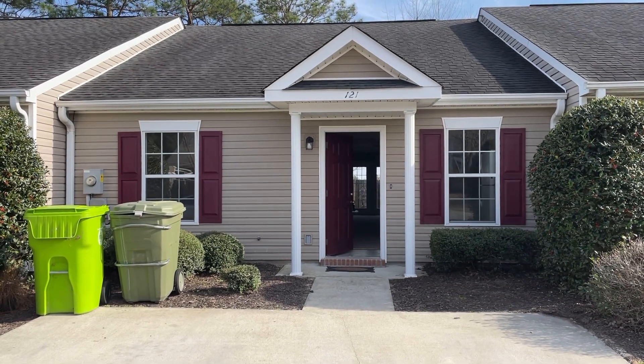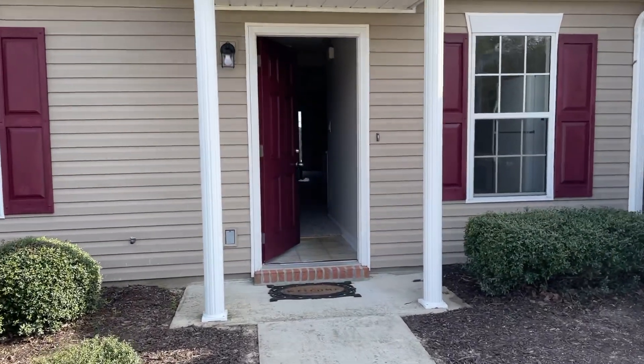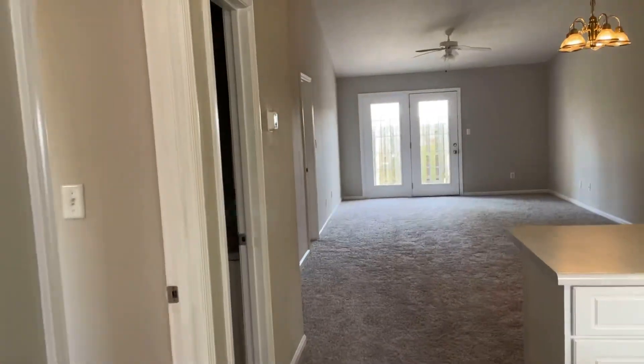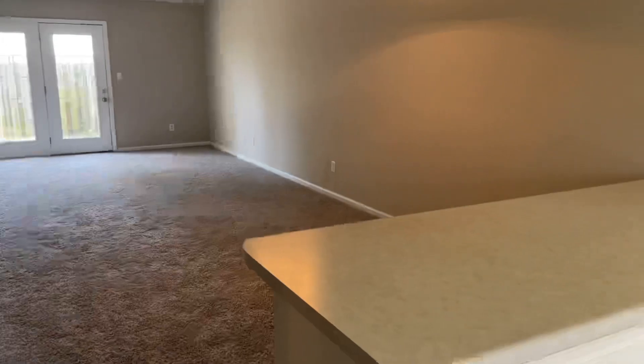It's a one-story unit in really nice condition. You've got a two-car parking pad right here up front. Great floor plan — it's good for roommates or if you have kids, because it's a nice split floor plan. But let's take a look inside.